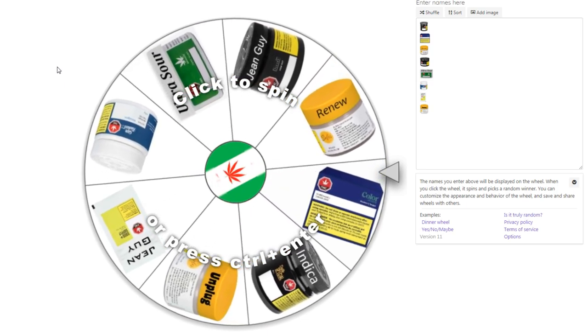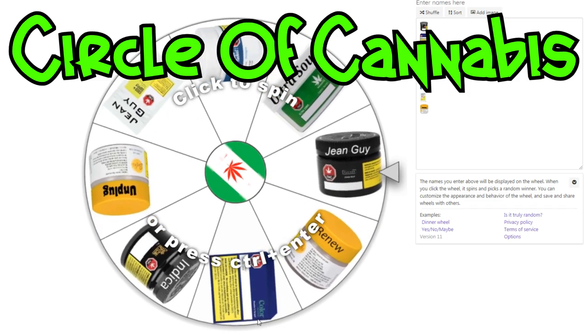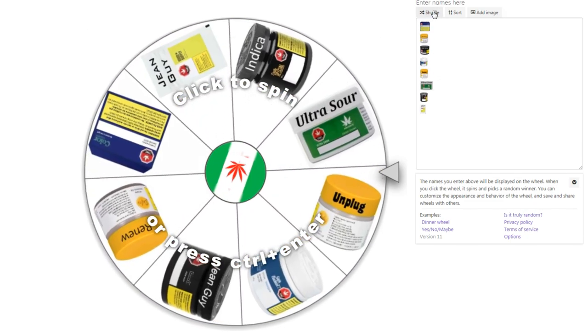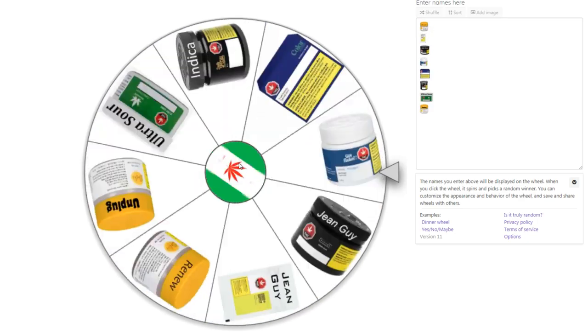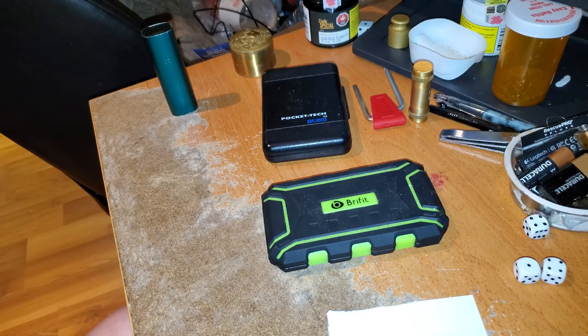Here we are once again with the circle of cannabis and we're gonna spin this again to have it choose something cool to open up here out of these eight things. So I'm gonna give it a little shuffle here, we'll give it a spin, and hopefully it picks something good.